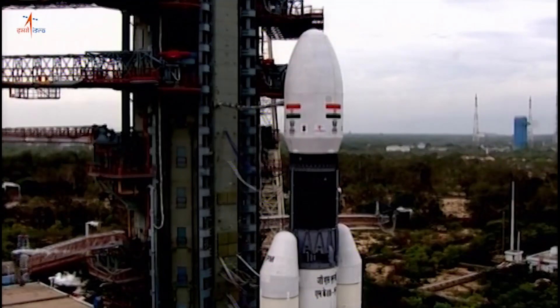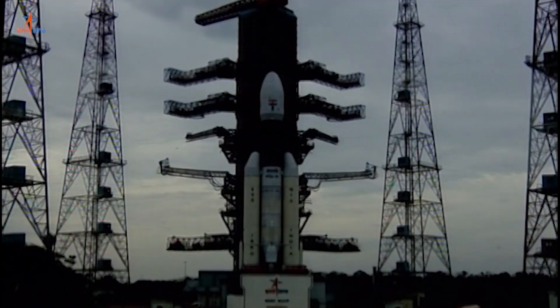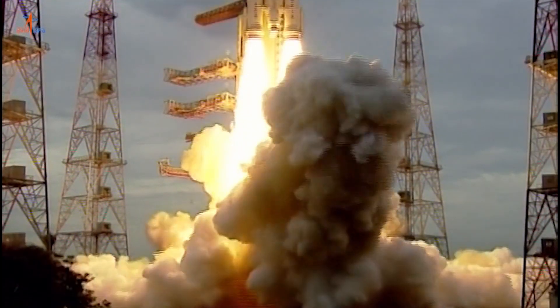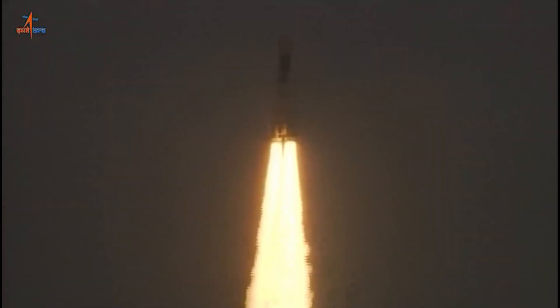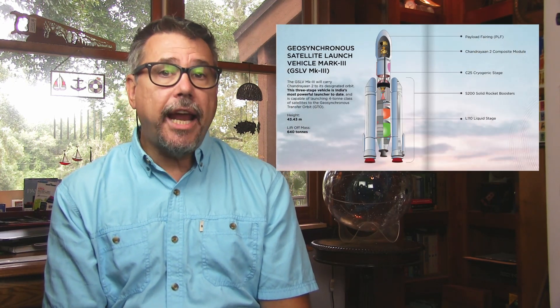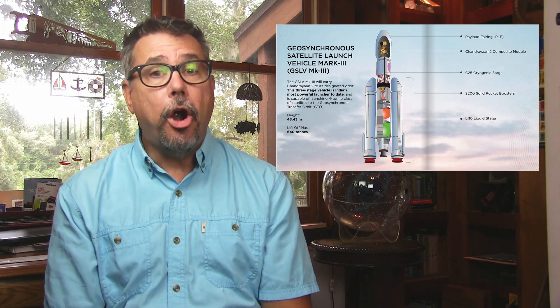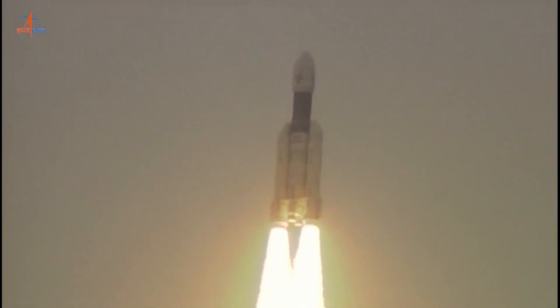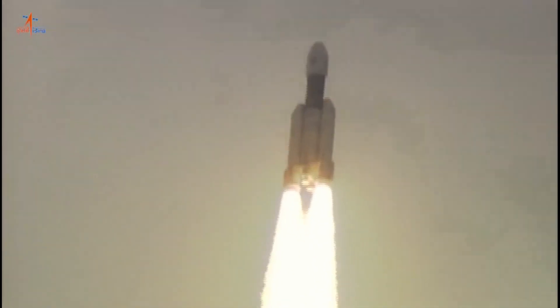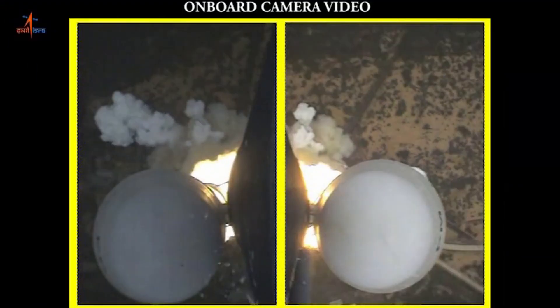The Indian Space Research Organization, or ISRO, just launched Chandrayaan-2, a mission on its way to the Moon with the goal of landing on the lunar South Pole and deploying a rover. Chandrayaan-2 was launched on India's most powerful rocket, the Geosynchronous Satellite Launch Vehicle Mark III, a rocket capable of putting four tons of satellite up into Earth's geosynchronous orbit. The vehicle successfully launched on July 22 after a couple of delays from the Sriharikota Space Station and, according to reports from the ISRO, the spacecraft is on its way to the Moon.